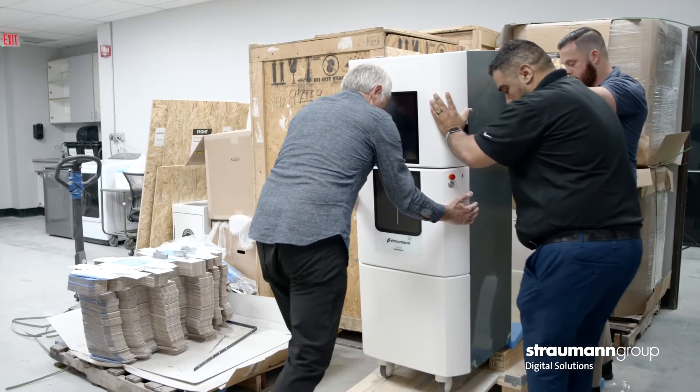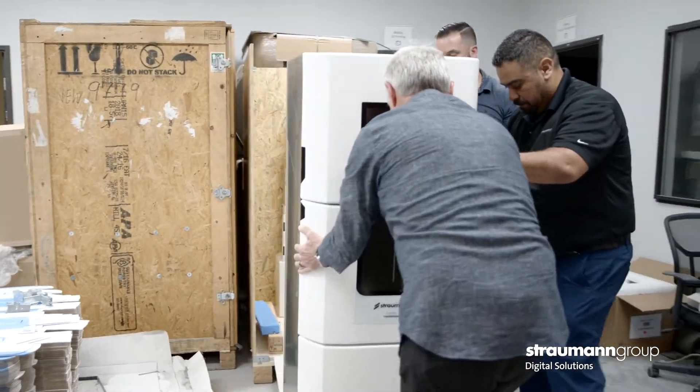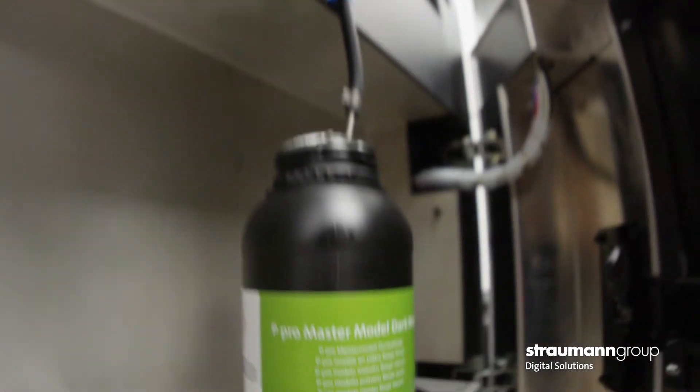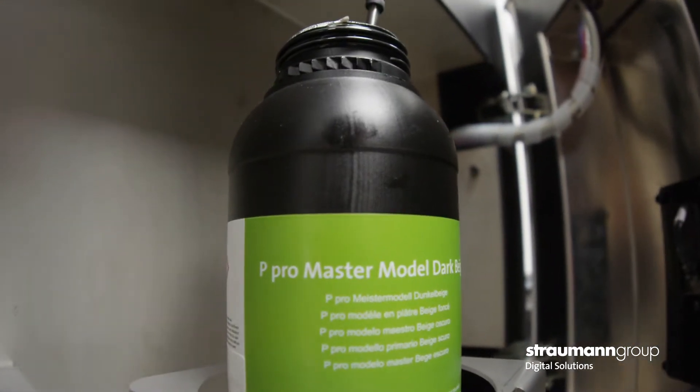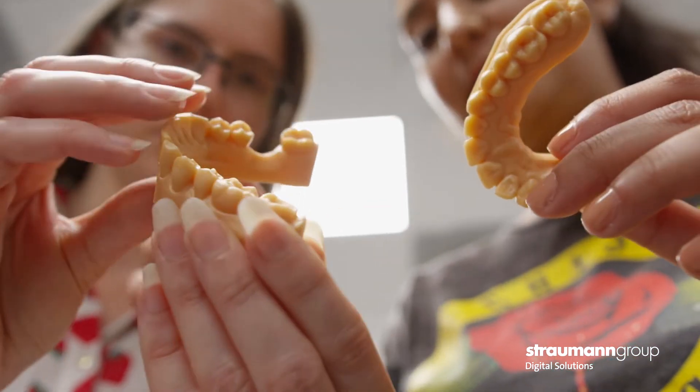What I look for in a 3D printer is the size of the build platform, the speed, and the accuracy of the print. I think the reason we go with a more robust printer is for the future of materials and resins that will come out, so we can print dentures and temps.